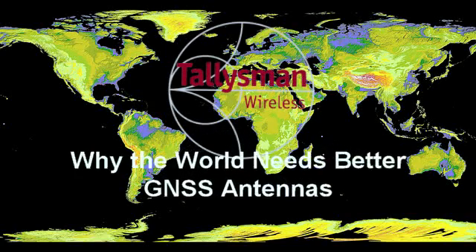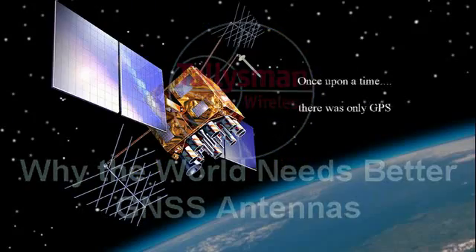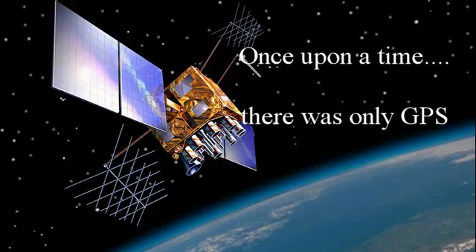Why the world needs better GNSS antennas. In days of old, the only GNSS in the sky was GPS, and the most commonly used PNT signal was L1.